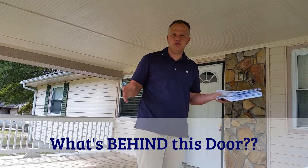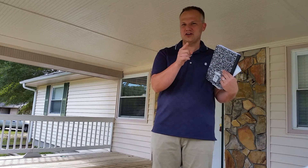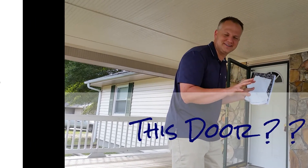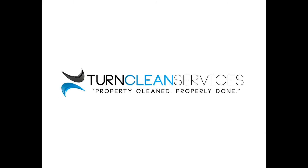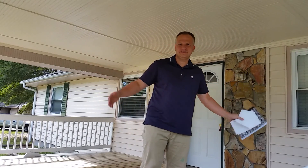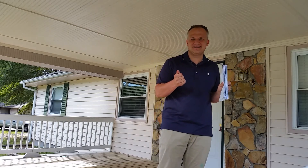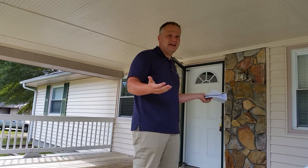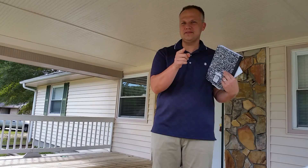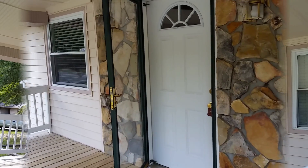Hey guys, welcome to this week's episode of How Do I Clean. I thought I'd give you some live play-by-play suspense today. I'm at a house here in Conyers and they want me to walk in and make a punch list of what needs to be done. I've never been in this house. We're going to open the door together — who knows what mysteries are behind it.